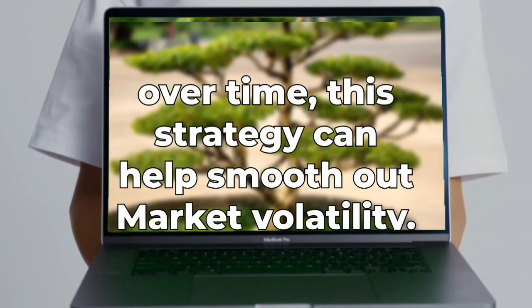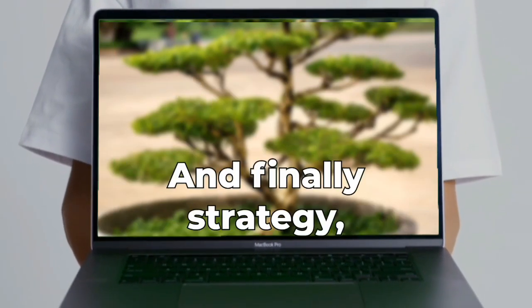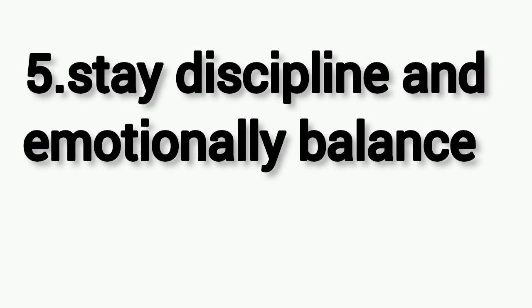Over time, this strategy can help smooth out market volatility and potentially generate favorable returns.